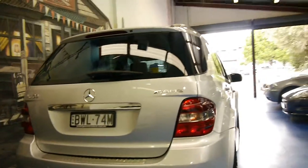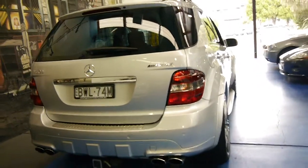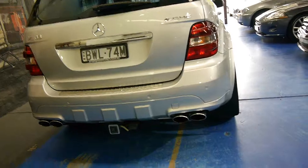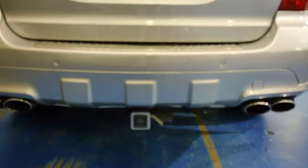It's got the quad exhaust pipes at the back. There are a lot of ML500s and 350s getting around with AMG badging and things, but that's one of the best ways to tell. It's also got the Mercedes-Benz tow bar there which you can see.